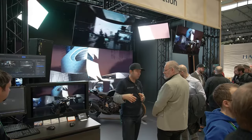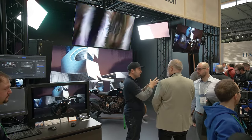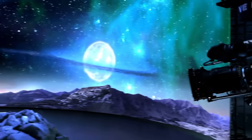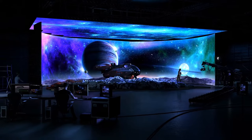Utilising virtual production, which involves filming against an LED display backdrop, significantly reduces the need to relocate personnel and equipment during location filming. It also decreases the amount of construction waste from studio sets, ultimately reducing CO2 emissions.